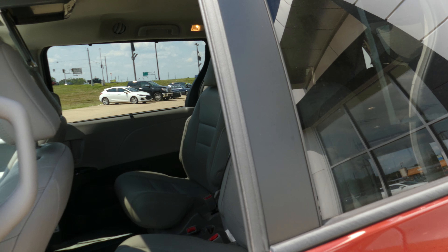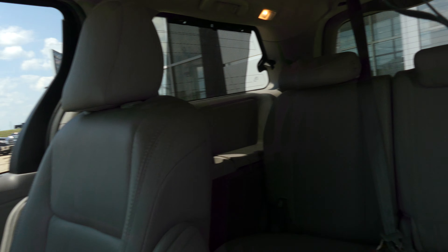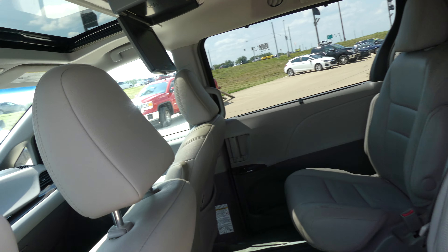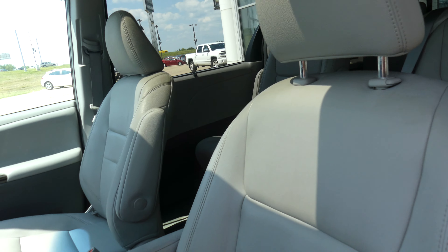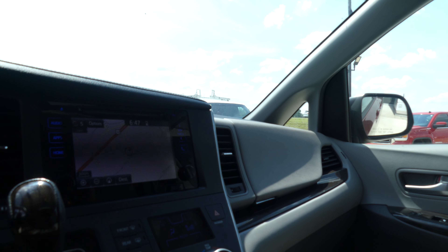Second row passenger seating features pristine gray captain seats, and there's a look at that third row split bench. The van includes an upgraded DVD player, one touch to close, driver and passenger heated bucket leather seats, a sunroof, and a gray and gray interior.